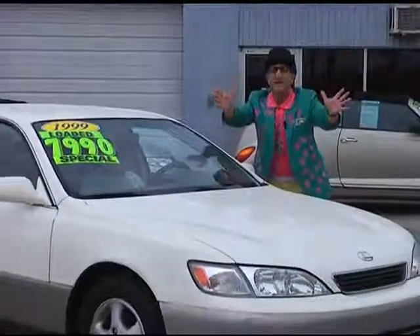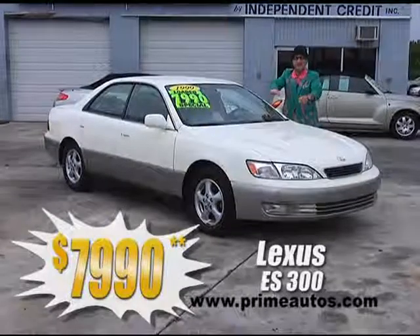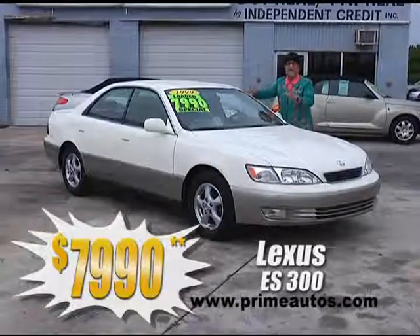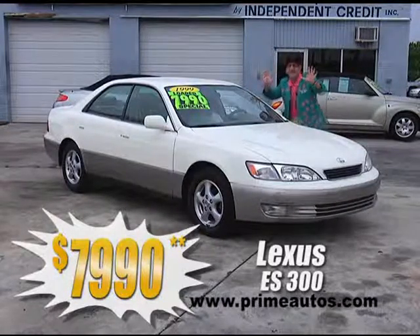No credit? Bad credit? Don't sweat it. The deal man wants to put you in a luxury car today, like this loaded Lexus ES 300, with leather, CD, alloys, moonroof, and more. Everyday low price at only $79.90.